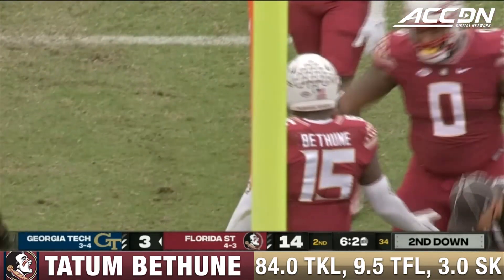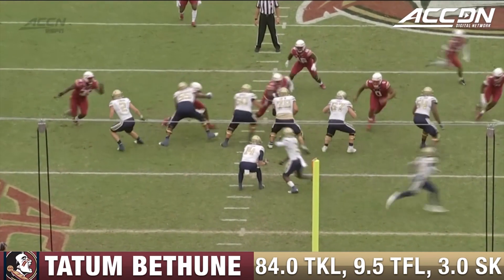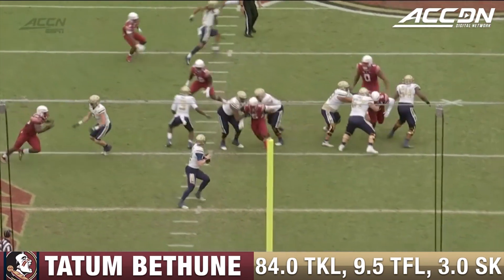Transfer from UCF with defensive coordinator Adams — an assistant at UCF — and he said, yeah, that's our kind of guy. Watch here: he's coming inside, does a good job of dipping and ripping underneath the block of the tackle, and just gets vertical.